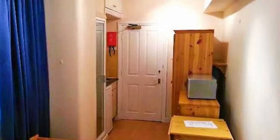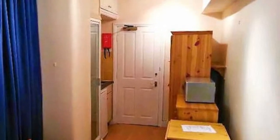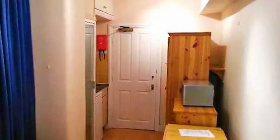By law, a studio flat has to be at least 70 square feet to house one tenant, while two adults have to be afforded 110 square feet of living space.